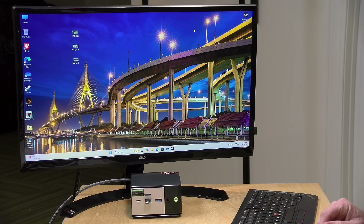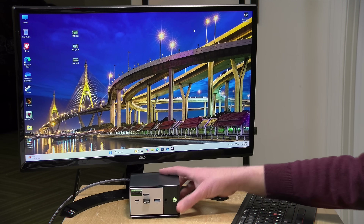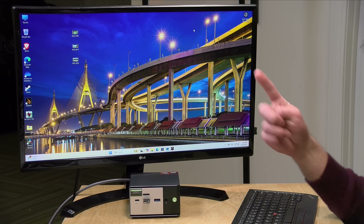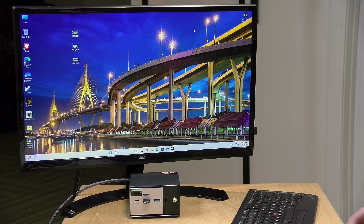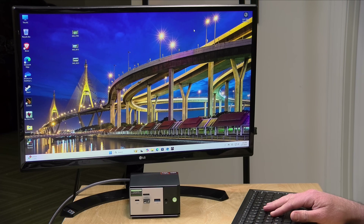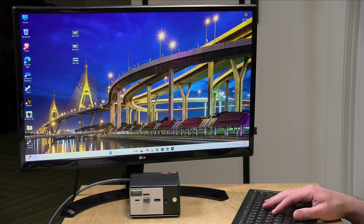We'll look at power consumption under load in a little bit. It is not a quiet PC — even idling, I can hear the fan running. If you do anything that puts this computer under load, that fan kicks up and is quite noisy. That's one of the challenges when you fit this level of performance in a small form factor. If you don't like noisy PCs, this one is probably not going to be for you.